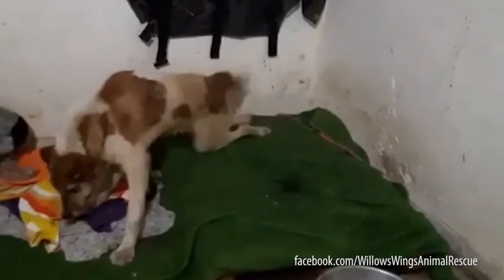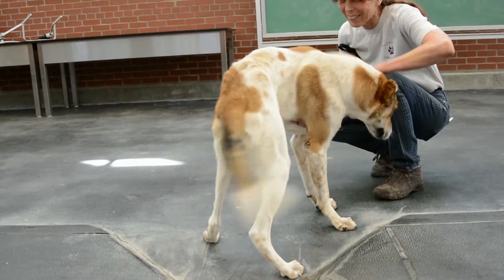My favorite part of my job is watching dogs like PARSA get better and improving the quality of life of these animals. That's just the best.